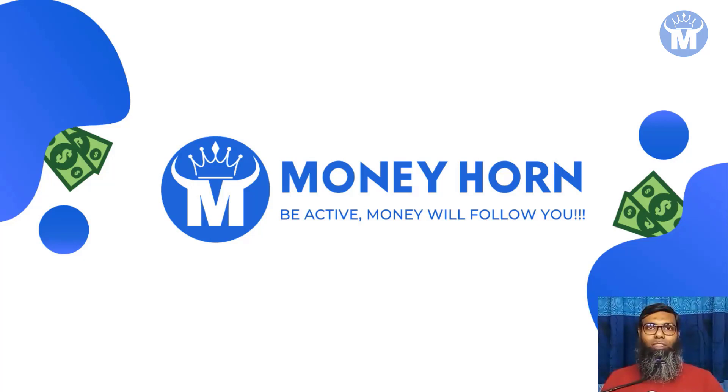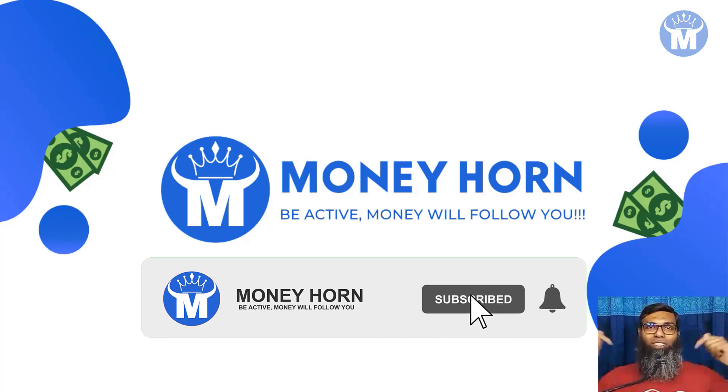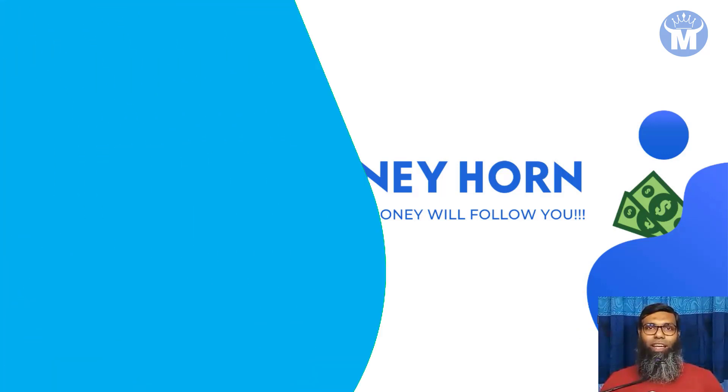This is a really cool way to earn money online right now, right away. But before I show you that, welcome to Money Horn. I'm Josh from Money Horn. If you want to know more methods to make money online, be sure to go down below, press the subscribe button and the notification bell so you're always notified on my latest videos.